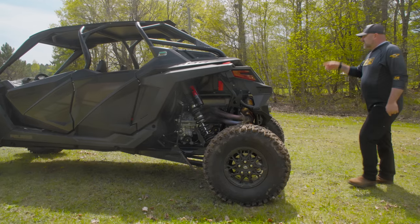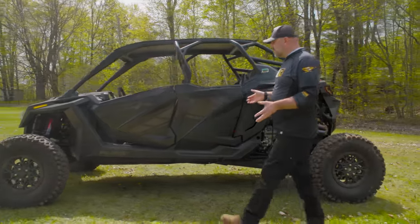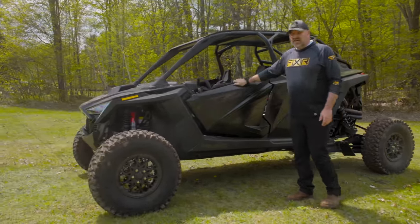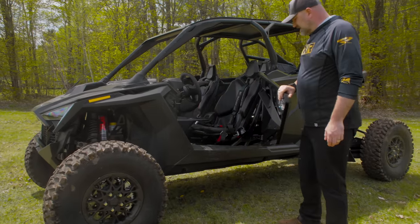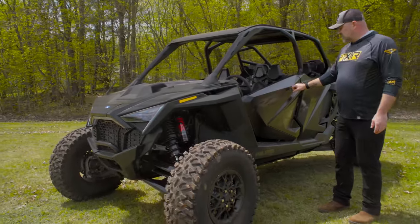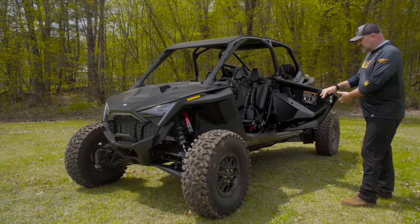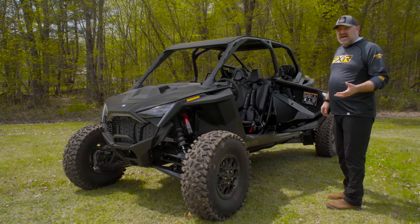The roof is standard — all Pro R's get roofs, it's not an Ultimate-exclusive feature. The doors are also standard and they're good doors — they don't rattle, they're pretty tight. The latches are in the front and the doors open suicide-style. I'm not crazy about it; I prefer an outside latch where it should be, but the doors do open nice and wide for getting in.